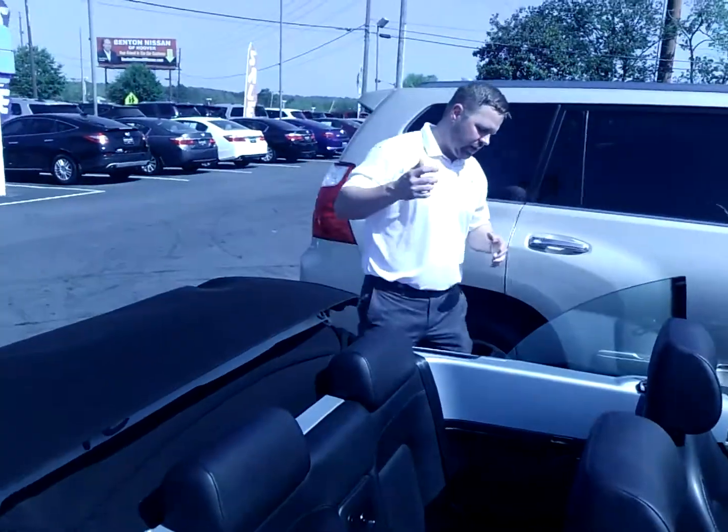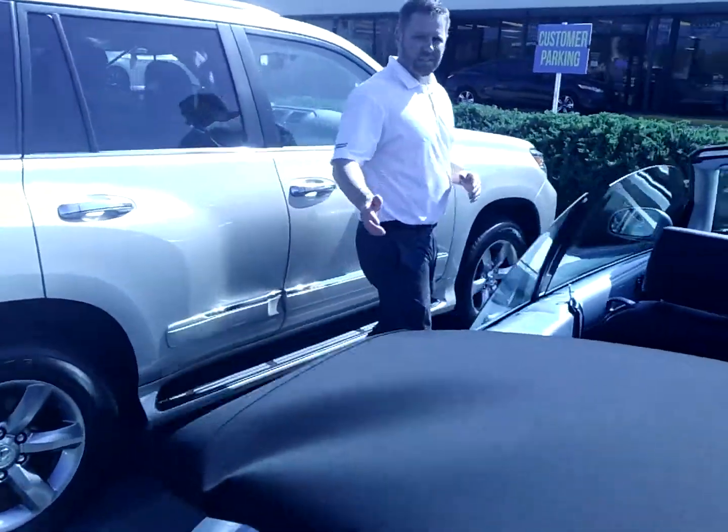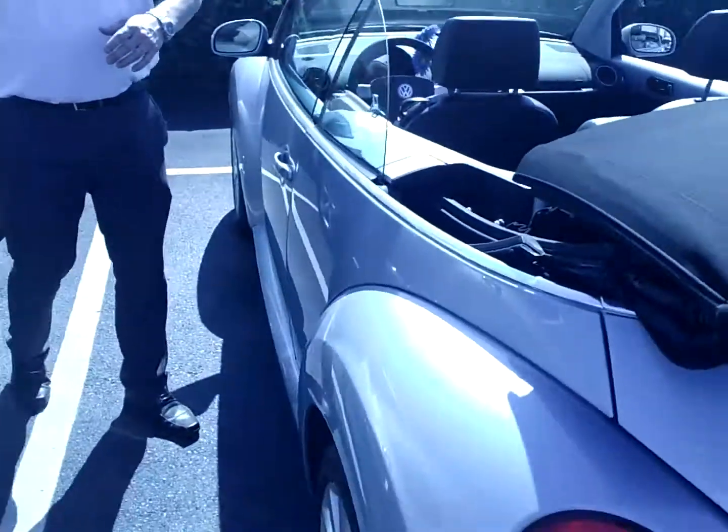If you have any other questions, I hope I have covered everything. I want to make sure I show you every panel on the car so you can see that it is in fantastic condition.